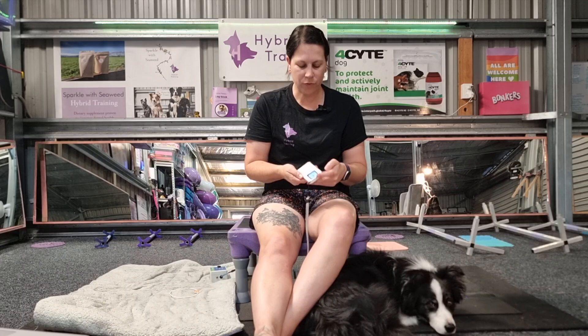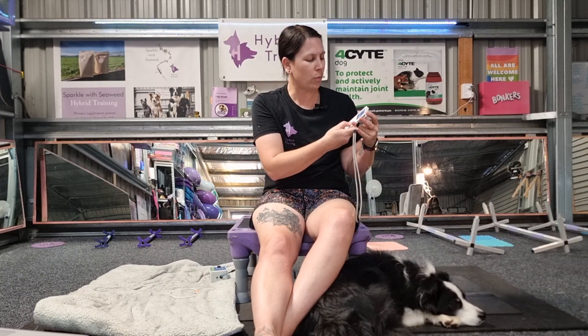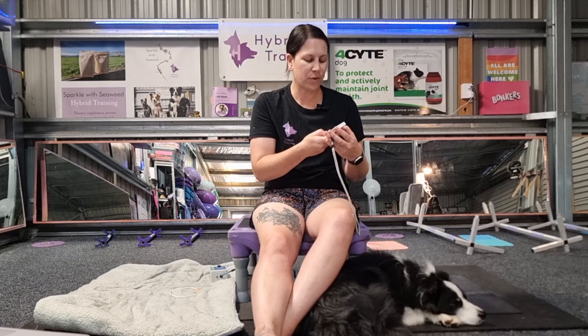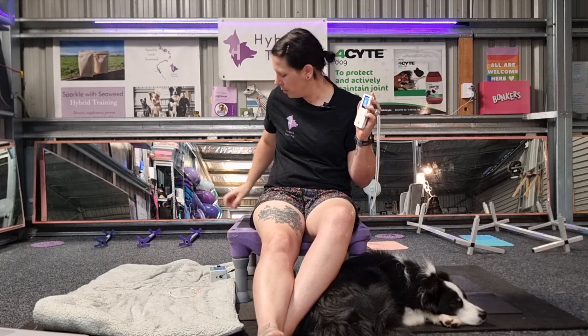We turn the device on — it's really easy to charge with just a USB-C, so all the other chargers that we use. It's got a whole bunch of preset different categories with different treatment electromagnetic frequencies based on the condition. What I've been using with my dogs a lot is for Flory, my dog with orthopedic issues, I've been using the arthritis function. And then for my other dogs that just need some recovery or have some tight muscles, I've been going into the general inflammation setting. If I start that treatment, it gives me a treatment of 36 minutes and it shows the different frequencies that the device is producing.